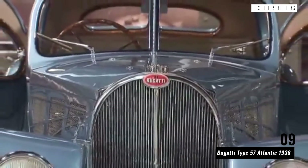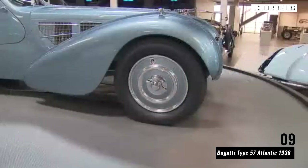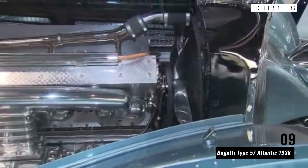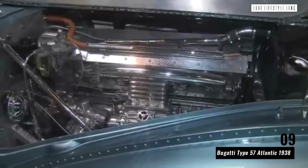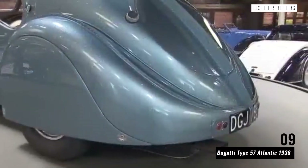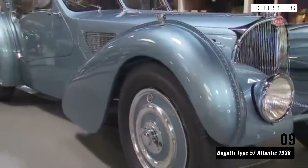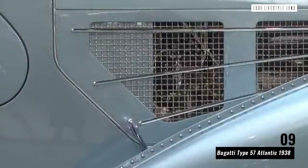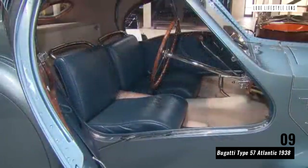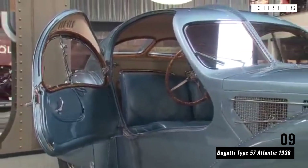Bugatti Type 57 Atlantic 1938. If you thought an older Bugatti might be more budget-friendly than a recent model, think again. You need no better proof that the 1938 Bugatti Type 57 Atlantic will never go out of fashion than the knowledge that Ralph Lauren owns the very last one ever produced. First created as an entirely new design by Jean Bugatti, there were only ever a handful of these models produced. Known equally as a style icon and one of the world's most valuable cars, the Bugatti Type 57 Atlantic is still around and functioning today, more than 80 years after it first came to life.